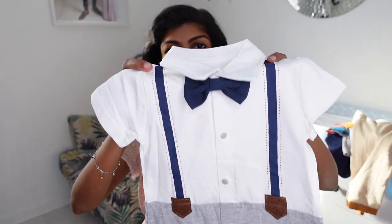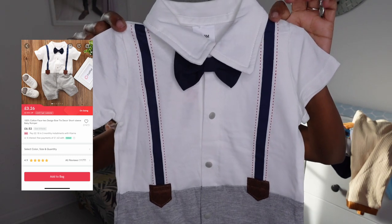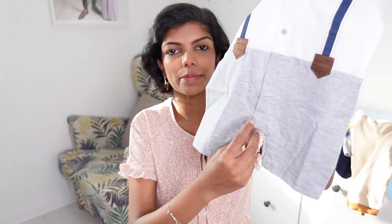This one looked really cute in the picture on the website but doesn't look all that great while I'm holding it. It's a one-piece short sleeve shorts kind of body suit with button details and a removable bow tie. The rest is one piece so you don't have the hassle of taking everything off — should you need to change the nappy, you just unbuckle it at the bottom. I think it will look okay when I put it on him. He's a baby — as long as it fits and it's comfortable, that should be fine.